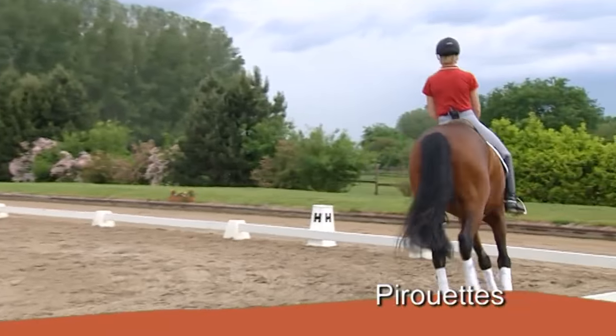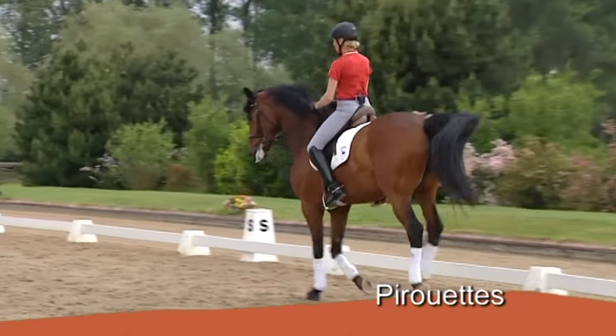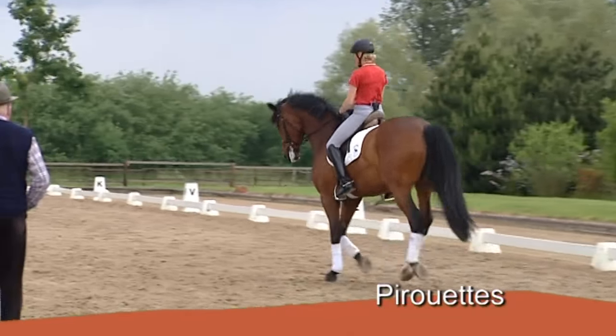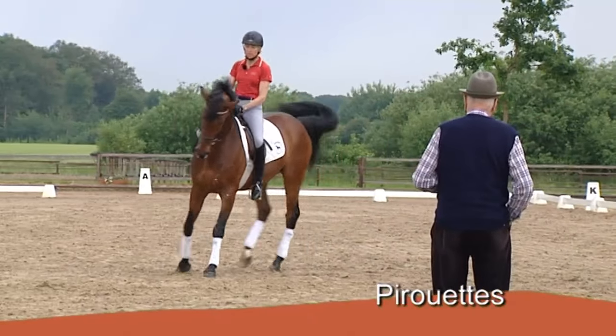I now know that I have to support him more with my aids, which means collecting him but keeping him sufficiently active. I turn, I sit more deeply and continue in the canter on the left leg.